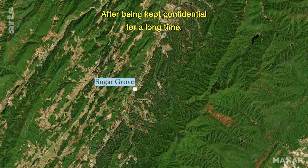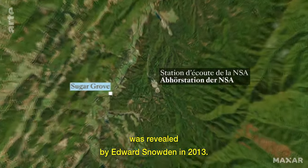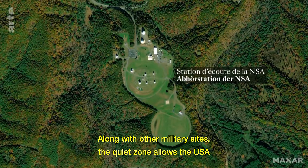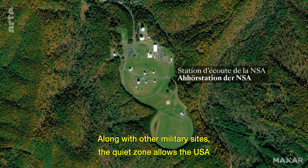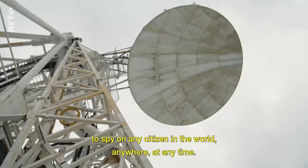After being kept confidential for a long time, its program of global surveillance, financed by the American government, was revealed by Edward Snowden in 2013. Along with other military sites, the quiet zone allows the USA to spy on any citizen in the world, anywhere, at any time.